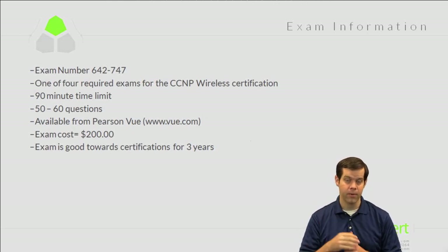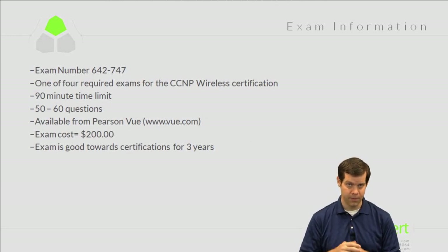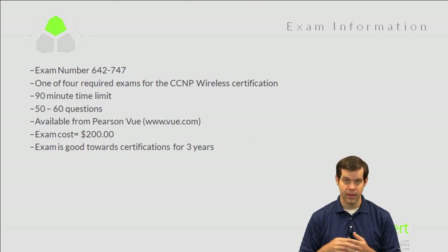Let's talk about how certification validity works, because there's a bit of confusion around it. An individual exam counts towards a certification for a period of time — in this case, three years. So if we have four exams to pass, we need to pass all four within a three-year span. For example, if you pass this exam on January 1st, 2014, it's good through January 1st, 2017, meaning you need to pass the other three before then.